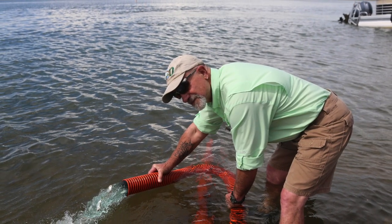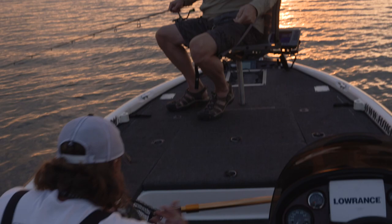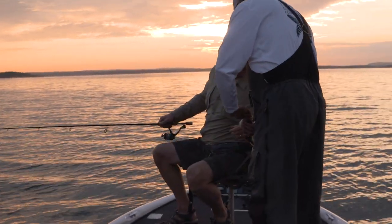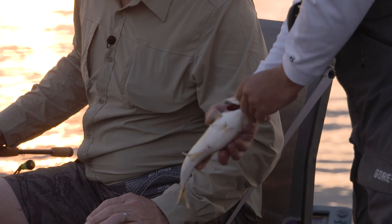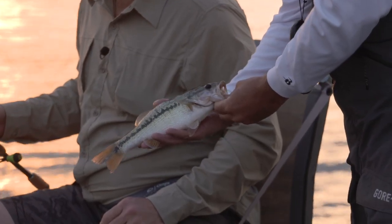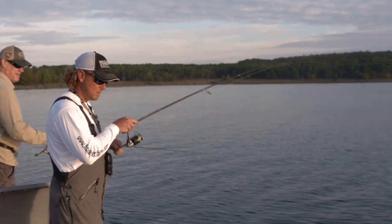We also raised some threadfin shad at some of our fish hatcheries — a pretty good crop from our Joe Hogan hatchery at Lone Oak — and then took those up and stocked them in the lake. Look how fat that fish is — look at that belly. That's a two-year-old class fish that has just got more fat on them than we've seen in years. That's a direct result of the AGFC baitfish restocking program. The forage base is starting to come back, and that's the foundation. So you're starting to see sport fish species — smallmouth, largemouth, walleye — coming back too.